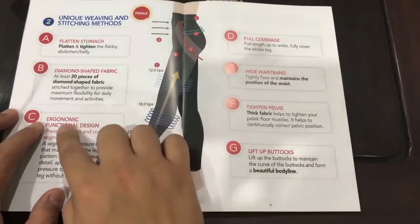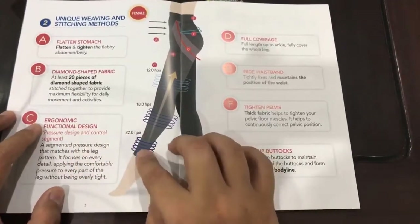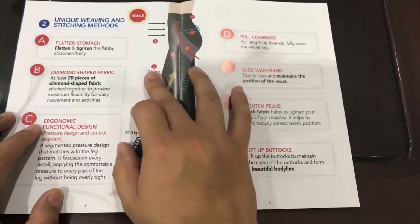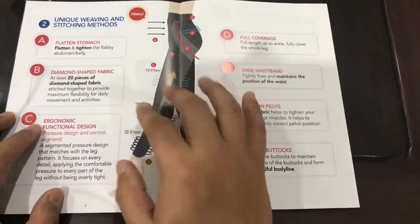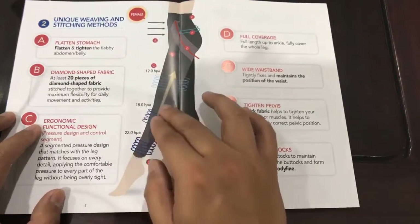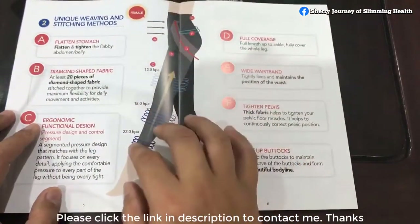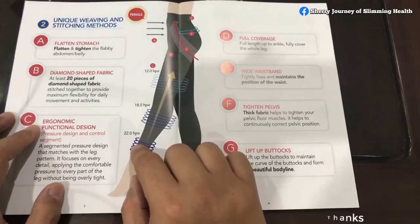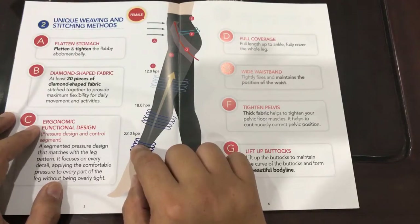The second uniqueness is the ergonomic function design, which provides 22 HPA, 18 HPA, and 12 HPA — units of pressure. This helps push blood against gravity all the way back up to the heart, completing our blood circulation. That is why on Facebook you can see many testimonials of people with leg problems, ankle problems, muscle pain, and muscle cramps who have improved by 80 to 90 percent.